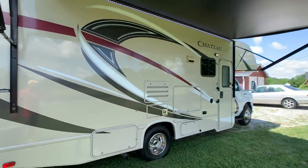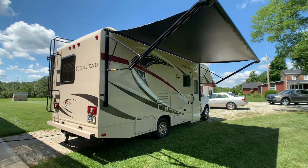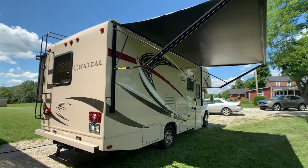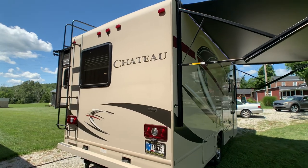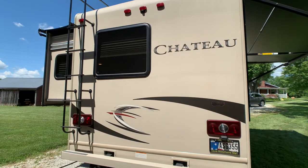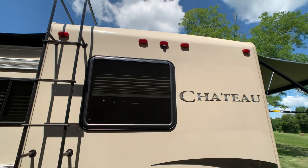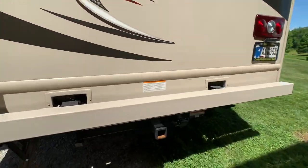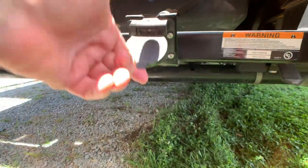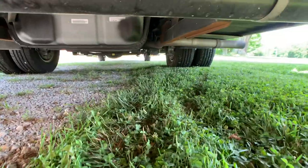Let me show you from the back here. I checked this coach for delamination — the bubbling you get on the outside caused by water damage — no issues whatsoever. Checked for stress cracks around the slide-outs and did not find any issues. Beautiful coach. Coach has just over 4,000 miles on it. You do have a backup camera. There's your 8,000-pound hitch receiver and seven-way pigtail. This chassis is spotless.